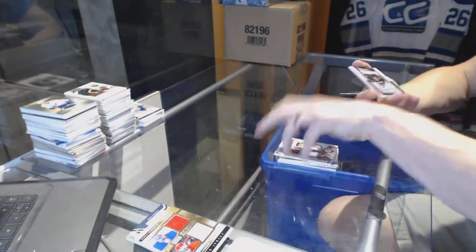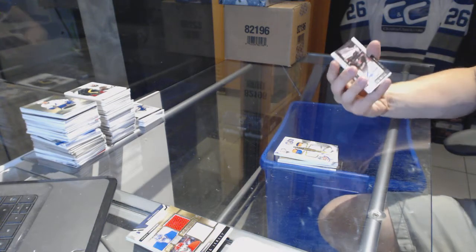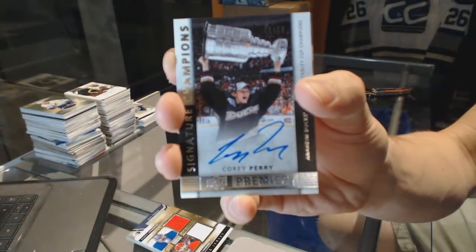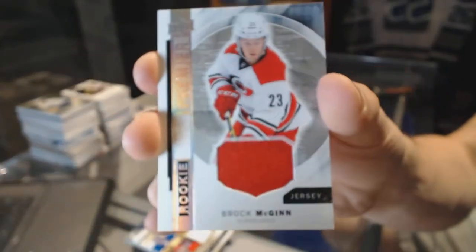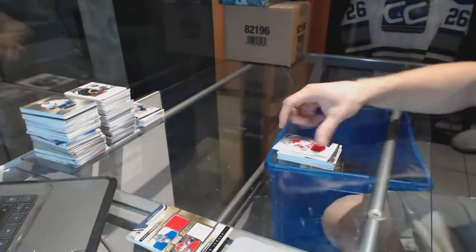We've got a 14-15 signature champion numbered 34 of 50 for the Anaheim Ducks, Corey Perry. And a rookie jersey for the Carolina Hurricanes, Brock McGinn.